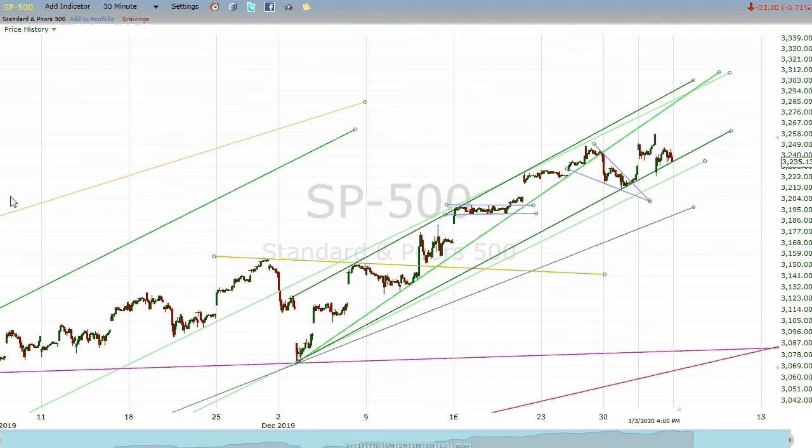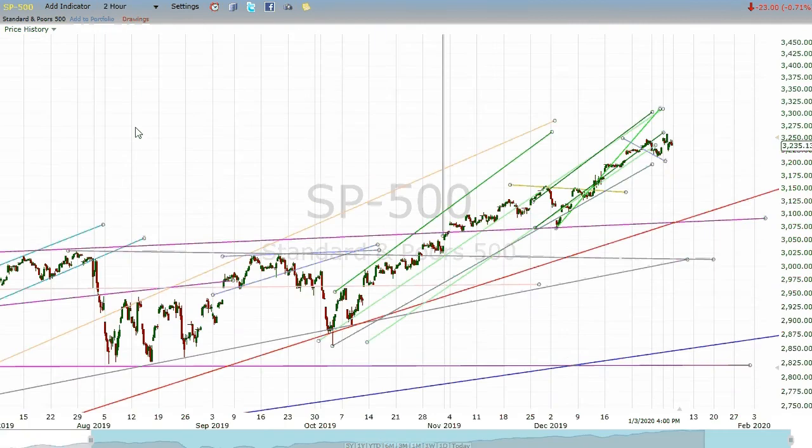Starting out here on a 30-minute chart, this is the neckline to the really big inverted head and shoulders pattern — the one that's got our target way up there at about 3,840. We also have a channel that we refined this week between this dark green line and this dark green line, but there's another little support line right here as well, which is a little different because it jumped all over creation.